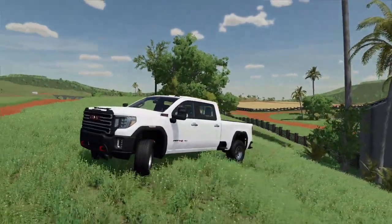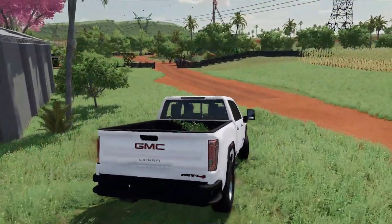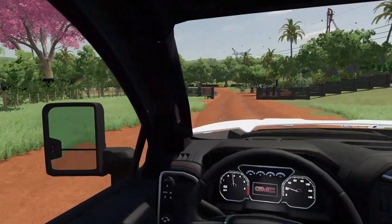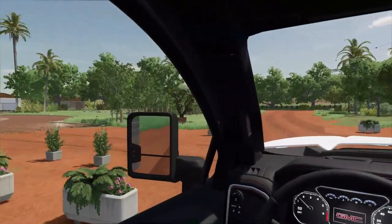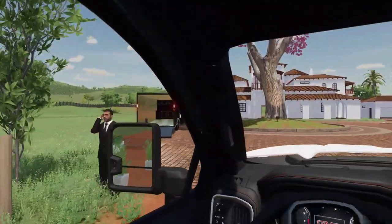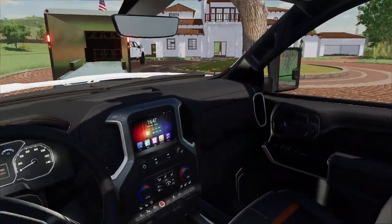We're getting stuck! Come on — there we go. I got some plants rolling around back there. Anyway, we're gonna get this in the back of the trailer and head back. I think I want to do a lift, a big set of tires, maybe some add-on customizations like a new grill. We actually have tow mirrors on this thing!